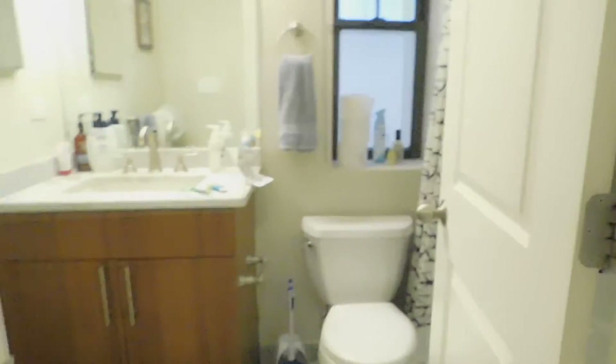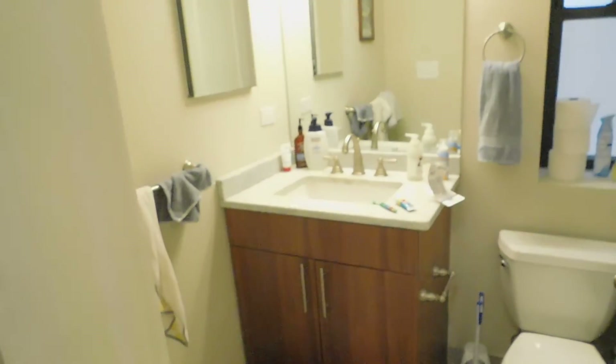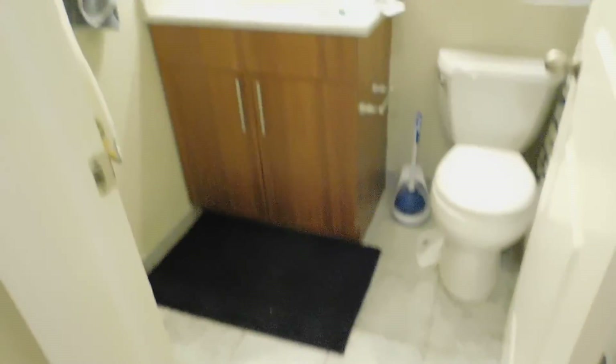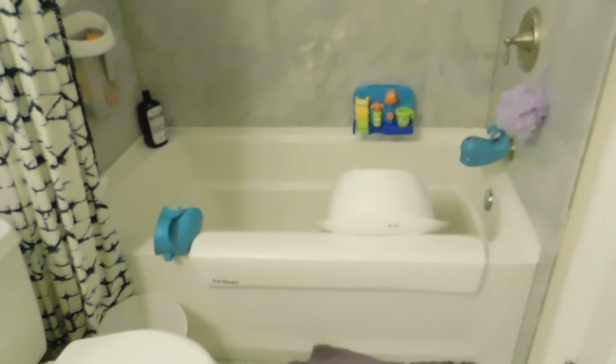Then you have a full second bathroom. You've got a nice sink, nice floors, double mirror. You still have another soaker tub here. Beautiful high-end tiles.